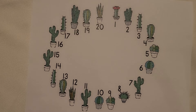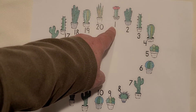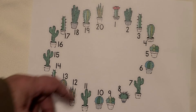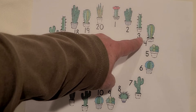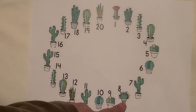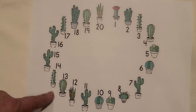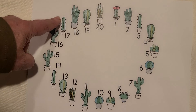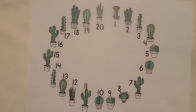I see cacti. 1 is a cactus. If we have more than 1, they're called cacti. Count them with me. 1, 2, 3, 4, 5, 6, 7, 8, 9, 10, 11, 12, 13, 14, 15, 16, 17, 18, 19, 20. 20 cacti.